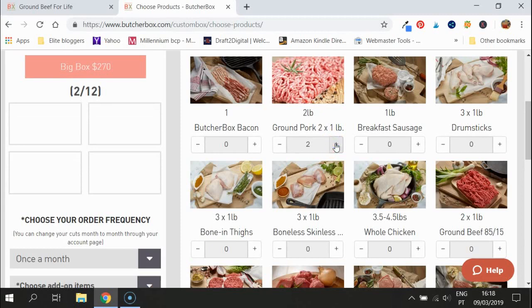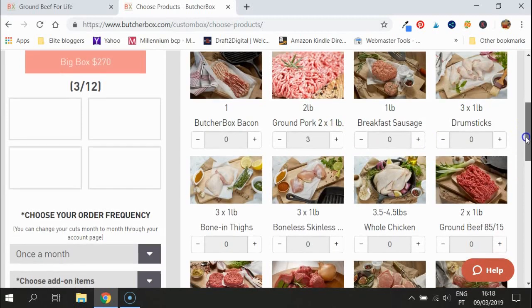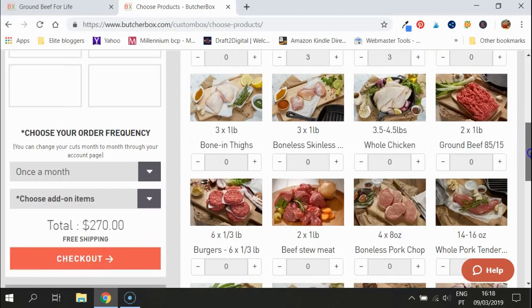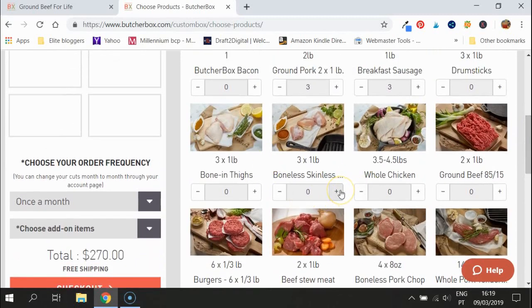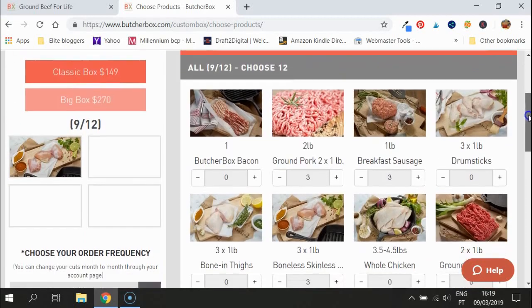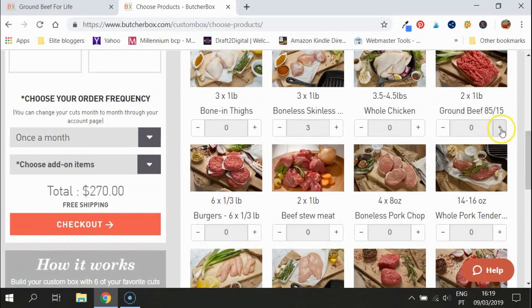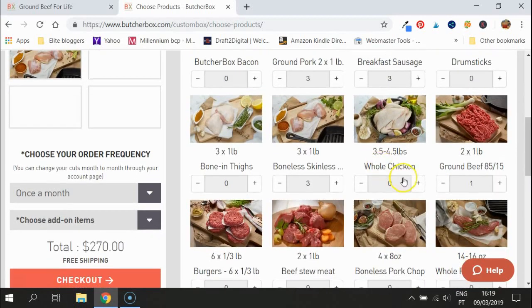You can get three blocks of ground pork, and then do the same for the breakfast sausage — three of those as well. My personal favorite from ButcherBox is the boneless and skinless chicken thighs; you can use them for anything and everything. Since you're already getting some of those free, let's make that just one package — because you're saving yourself a lot of money here.